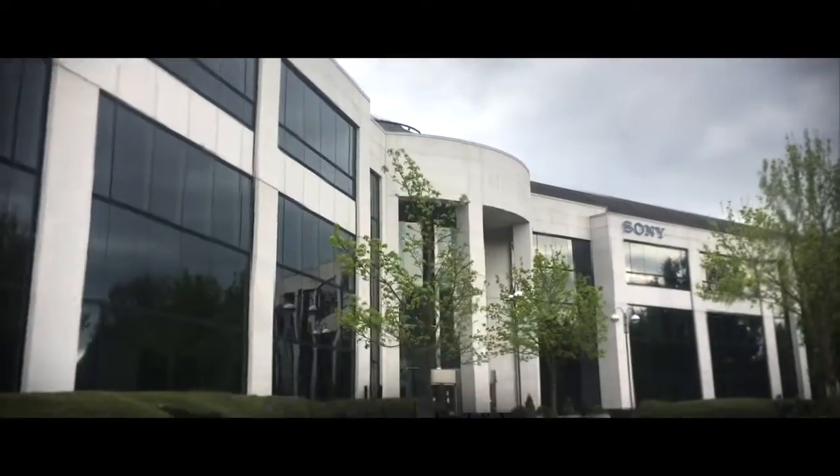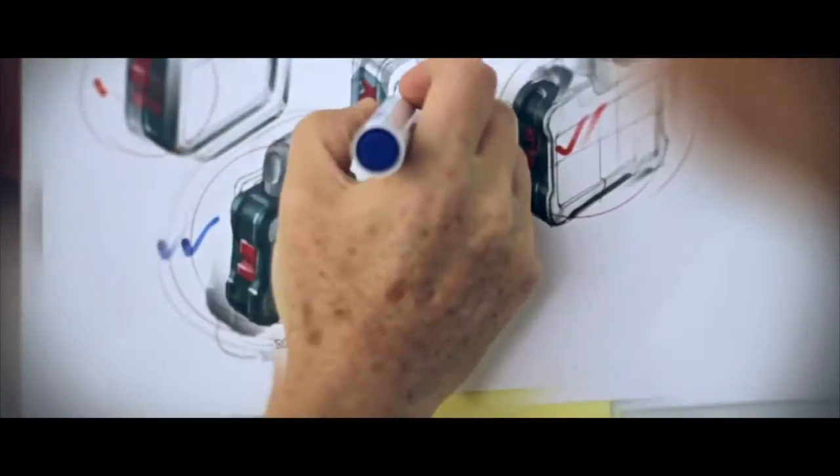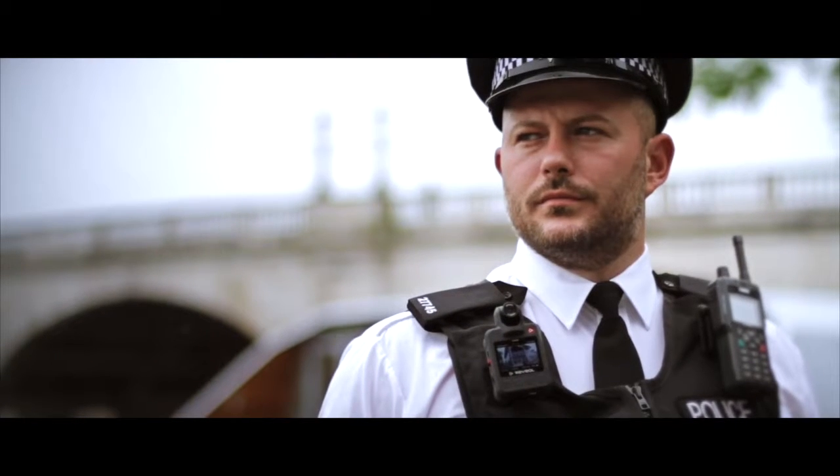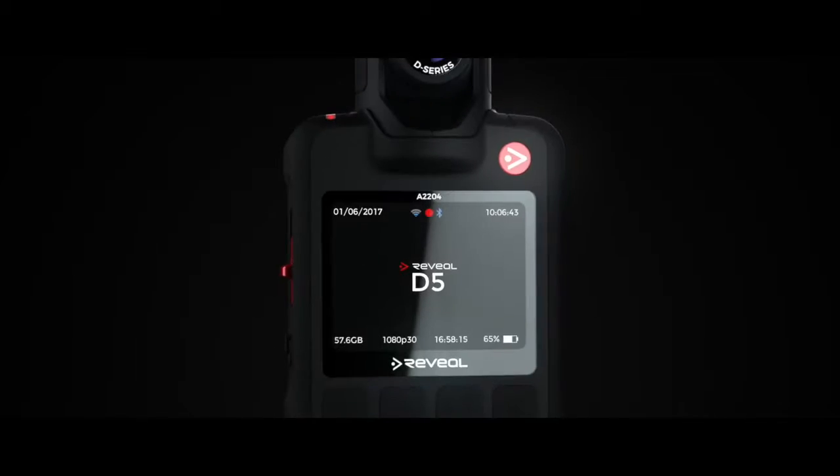To achieve the D-series, we've worked with the best technology companies from around the world. We've put our hearts and souls into what we think is by far the best body camera in the world today.